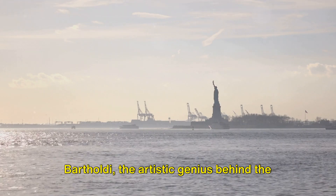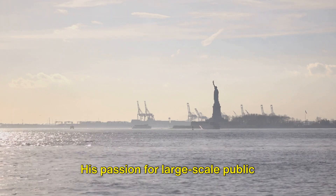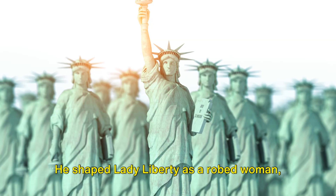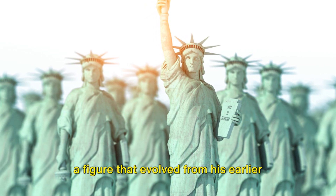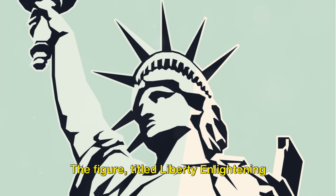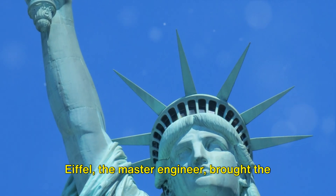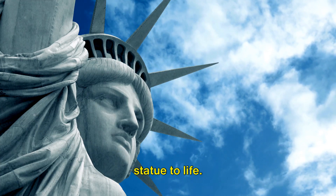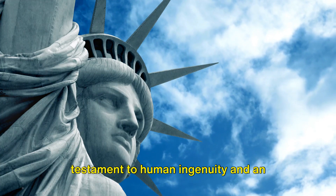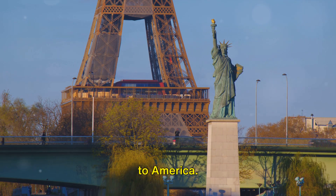Bartholdi, the artistic genius behind the statue, was inspired by the colossal figures guarding Nubian tombs. His passion for large-scale public monuments found an outlet in the design of the statue. He shaped Lady Liberty as a robed woman — a figure that evolved from his earlier designs for the Suez Canal — titled 'Liberty Enlightening the World,' her torch lighting the path to liberty. Eiffel, the master engineer, brought the statue to life. His innovative design made it possible for the massive statue to stand tall, a testament to human ingenuity and an enduring symbol of freedom.